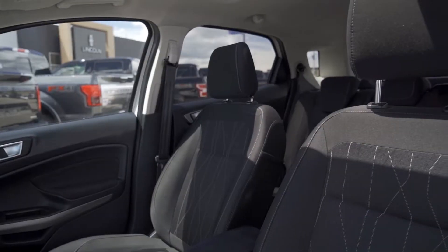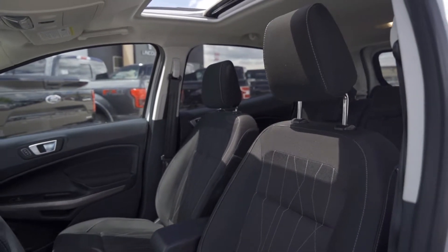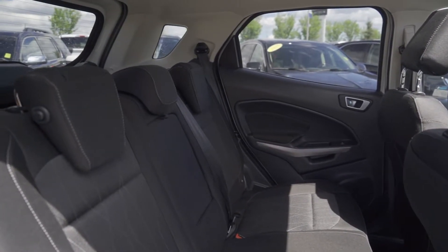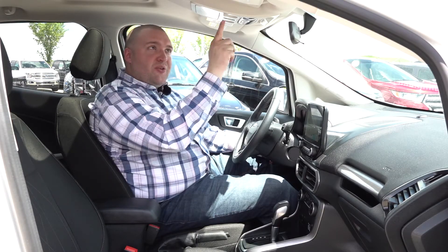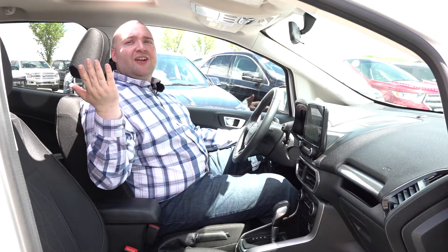Got the nice cloth seats — not gonna get too hot in the summer and easy to clean. Plenty of back space. And we're gonna finish it off by taking a quick look up because we have the nice moonroof here, and just with a quick push of a button you're ready for cruising on a summer day throughout Alberta.